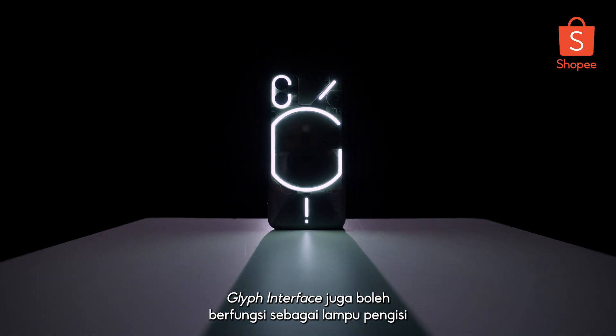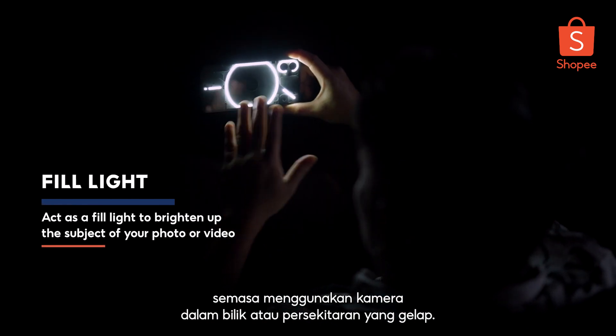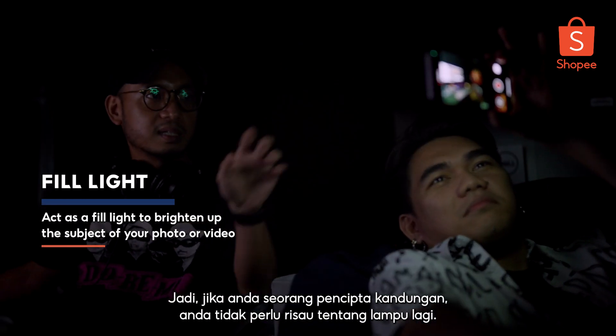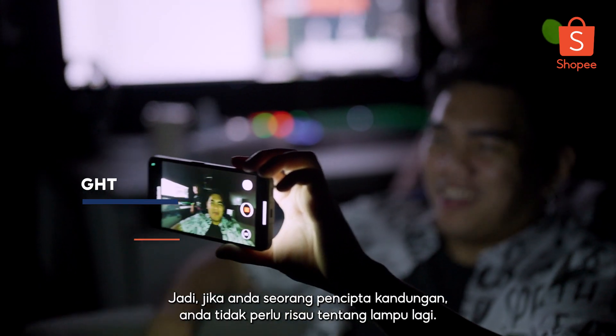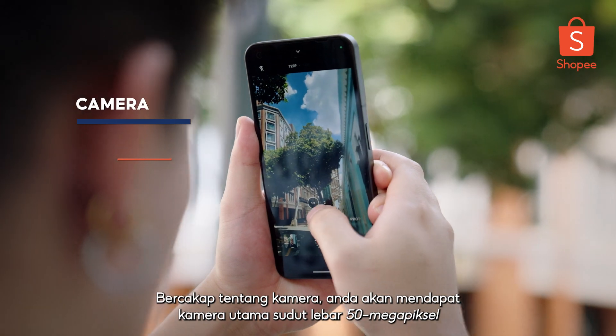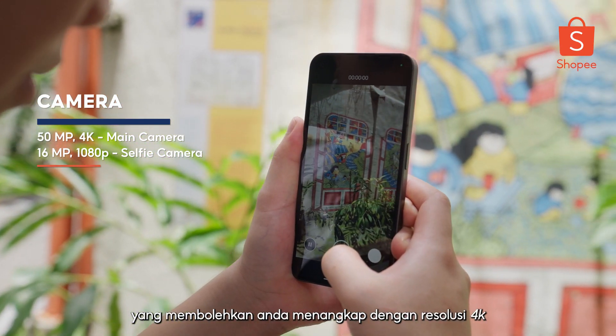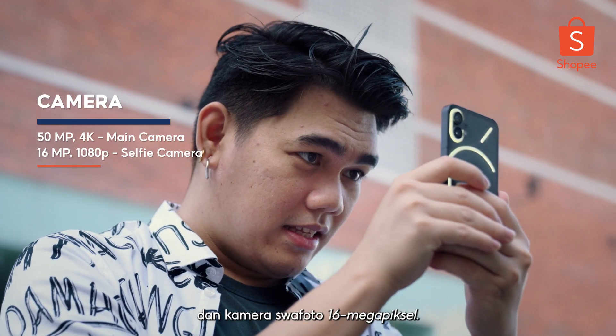The Glyph interface can also serve as a fill light while using the main camera in a darkened room or environment. So if you're a content creator, you don't need to worry about getting yourself a ring light. Speaking of cameras, you'll be getting a 50MP wide-angle main camera that allows you to capture up to 4K resolution, and a 16MP selfie camera.